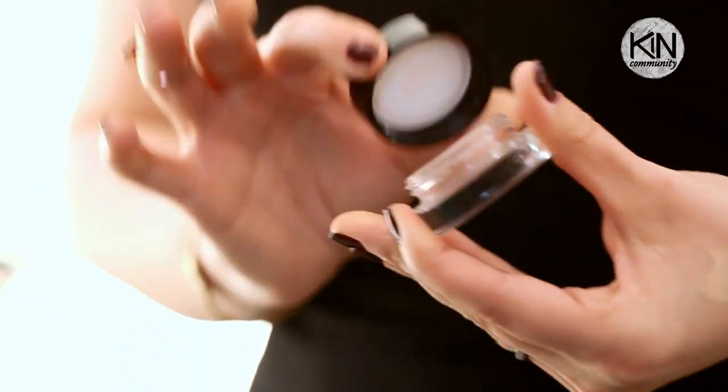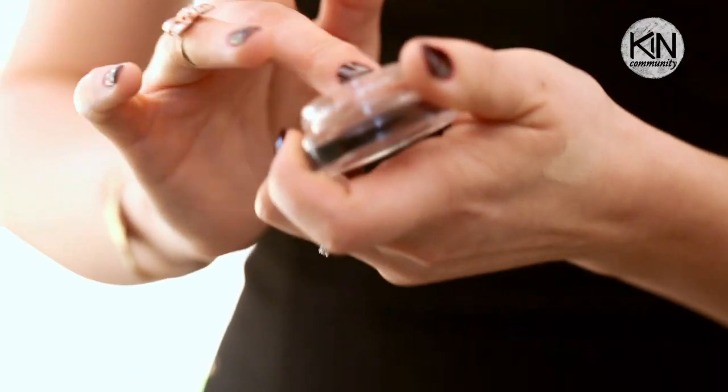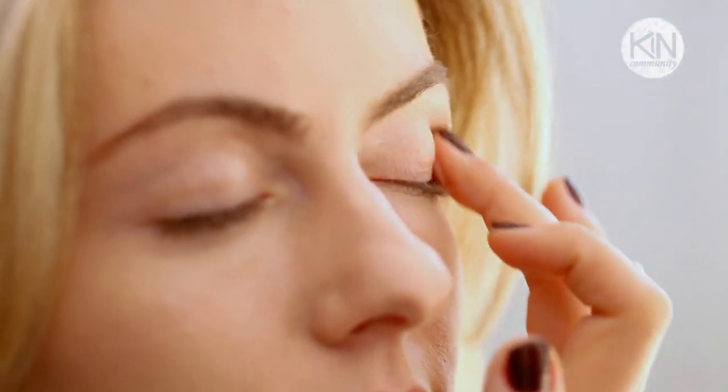Beautiful. Our third product is a cream natural shadow that will double as a highlighter as well. Feel free to use your fingers — this is the beauty of cream eyeshadows. They're so easy to use. No fuss, no brushes. They're really fast and easy.